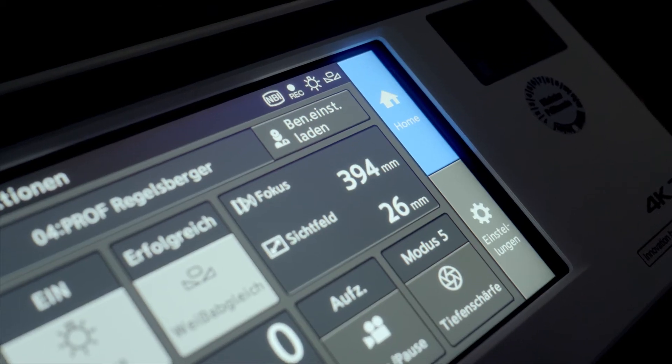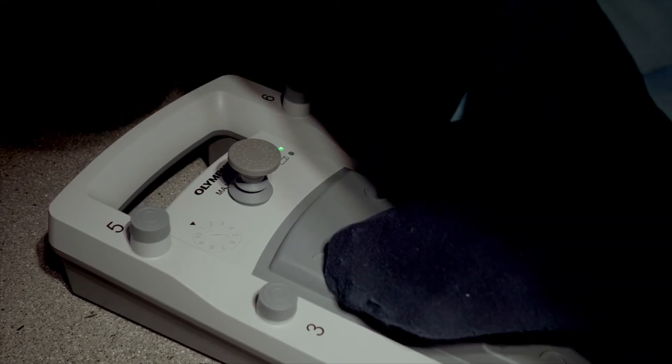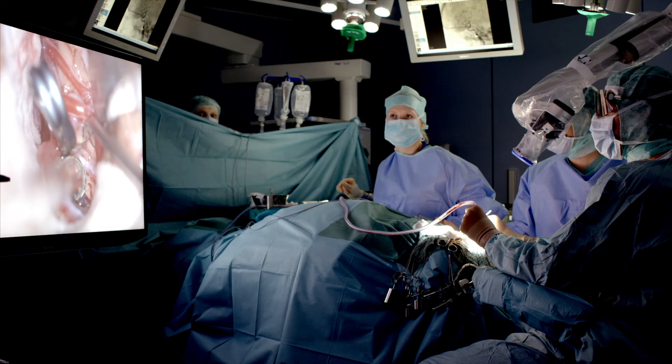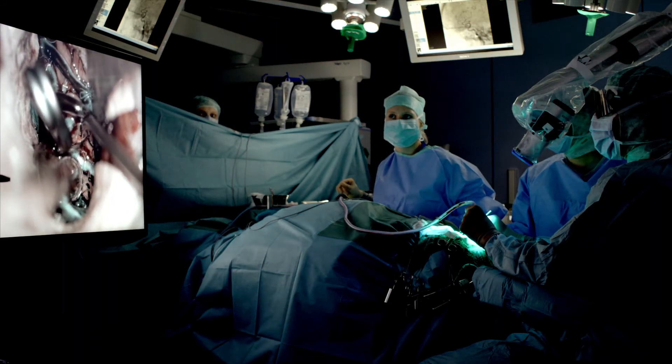The whole team is fully aware of what is happening and understands what the operation entails. The Orbis system turns operating into a less strenuous, more pleasant experience and also reduces eye fatigue. Therefore, compared with using equivalent technologies such as a microscope, it relieves much of the strain of long operations.